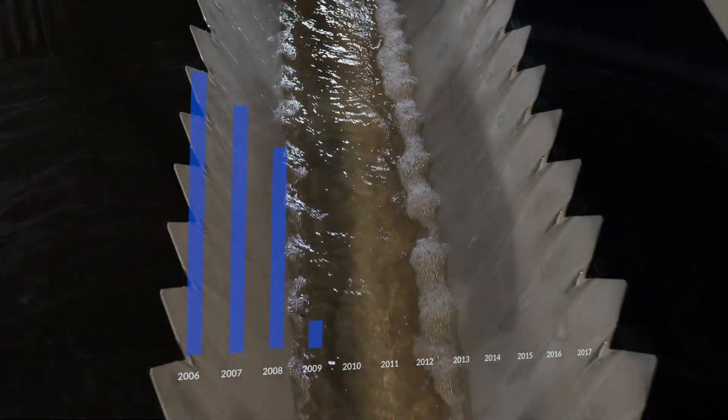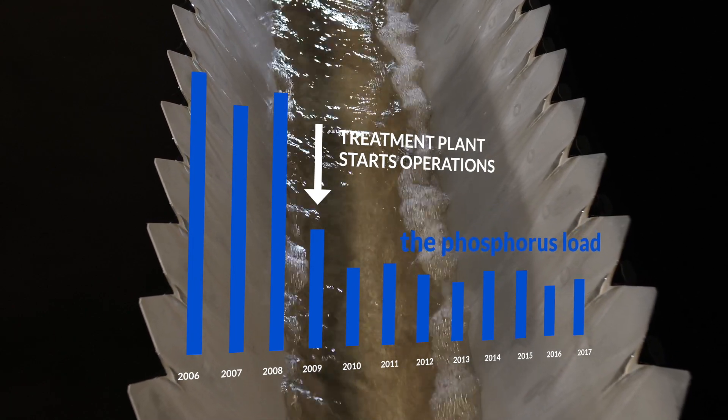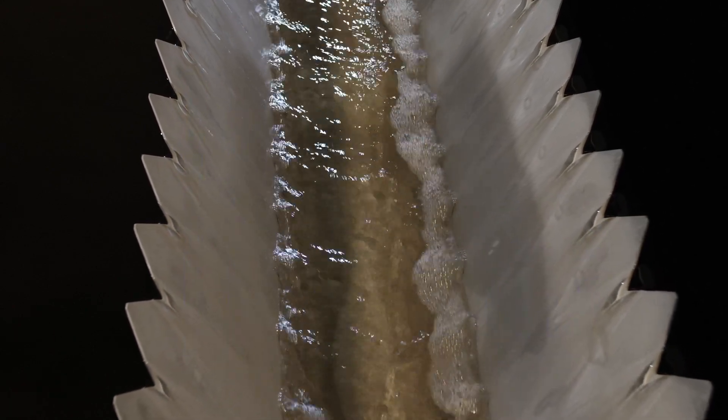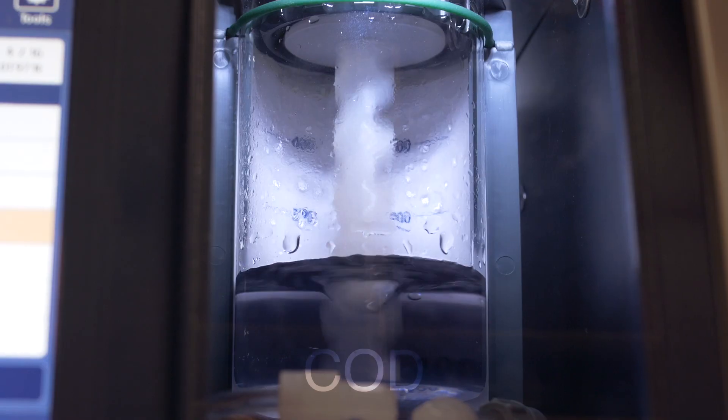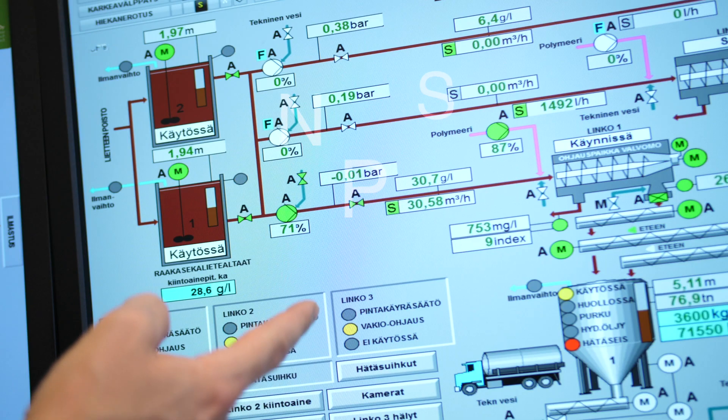Performance results for the wastewater treatment are amongst the best attained anywhere in the world. The efficiency and functionality of the wastewater treatment is monitored around the clock.